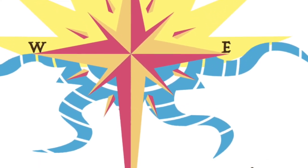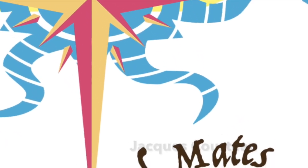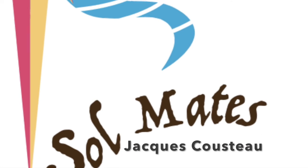"Once it casts its spell, holds one in its net of wonder forever." - Jacques Cousteau.